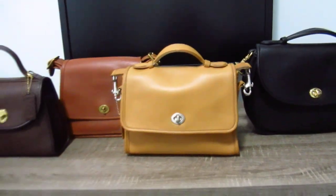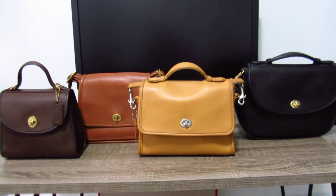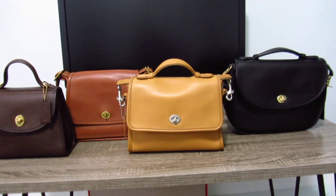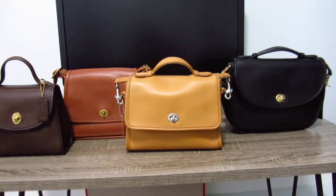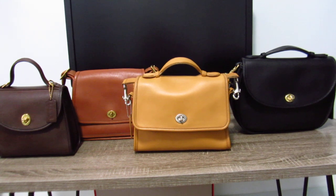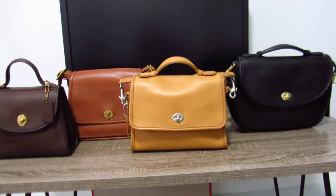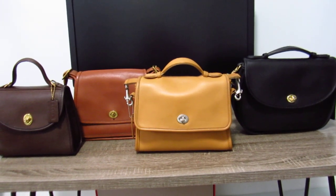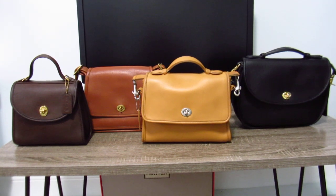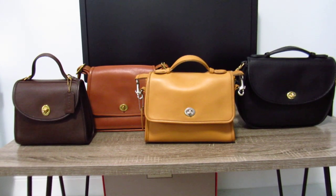If you have any questions, just leave them down below. I have one more bag to show you — I'm not sure if I'm going to collect more than the five I have — but the last bag is in the color tabac, which is a brown. I'll show you that one after it's been rehabbed; I just haven't gotten to it yet.